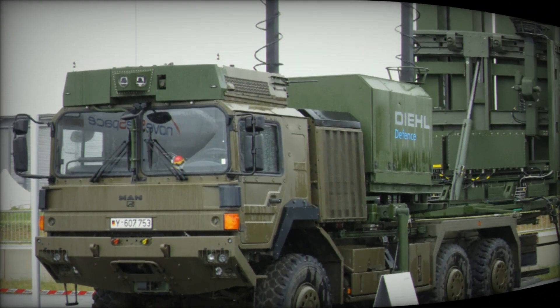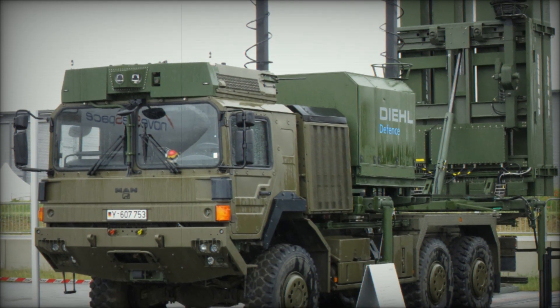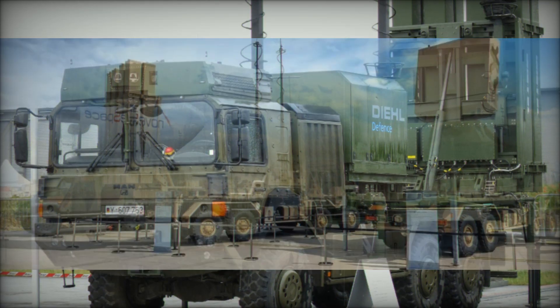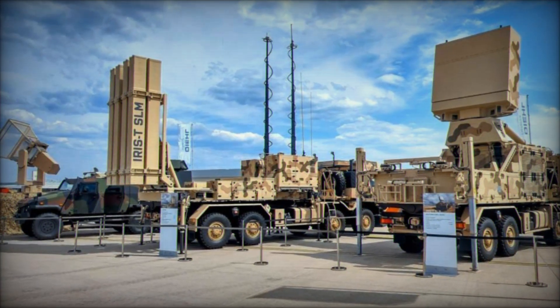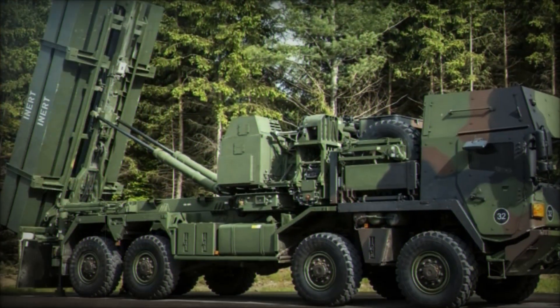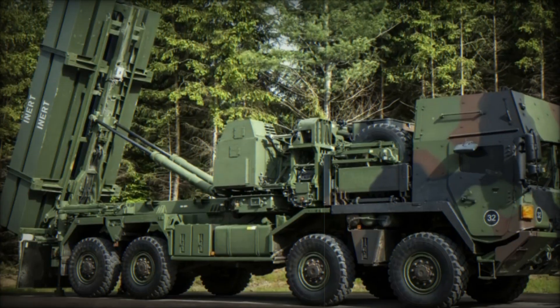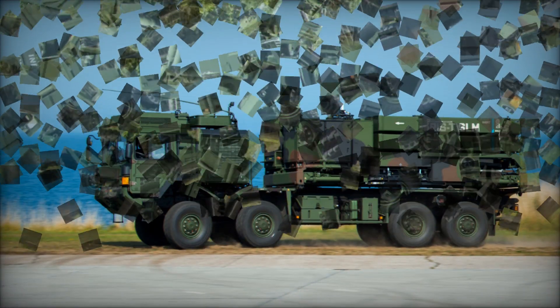The missile itself has undergone extensive testing and proven to be very reliable. Its pointed nose helps reduce aerodynamic resistance, while improved engines make it more agile and faster. The missile can reach speeds of up to Mach 3, making it a challenging target for enemies.